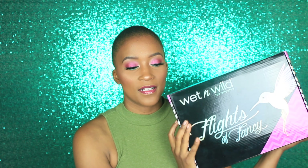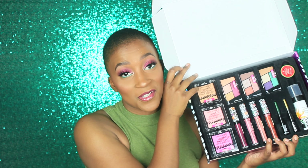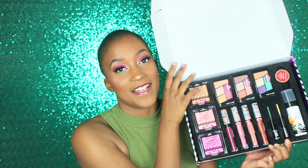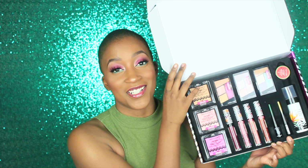Hey everyone and welcome to my channel! Today we're going to be reviewing the new Wet n Wild Flights of Fancy box. This box comes with pretty much the entire collection aside from another lip scrub flavor and a lip gloss. You get three eyeshadows, four lip glosses, three baked blushes, two eyeliners, one setting spray, and a lip scrub.